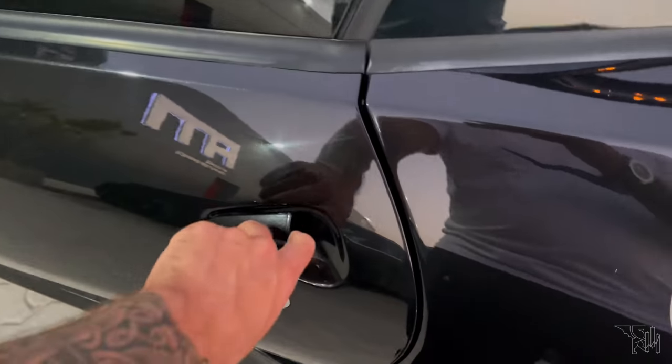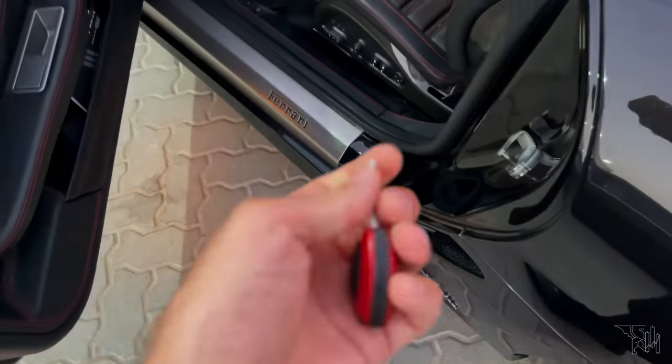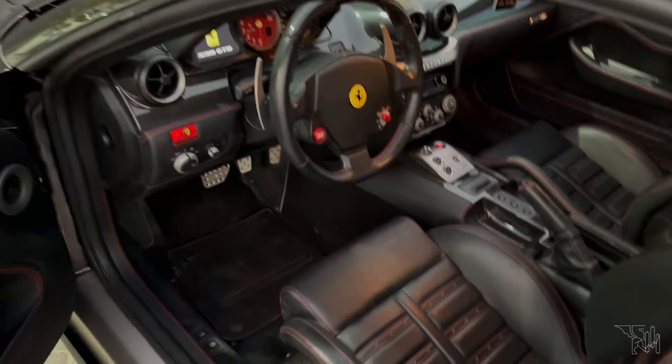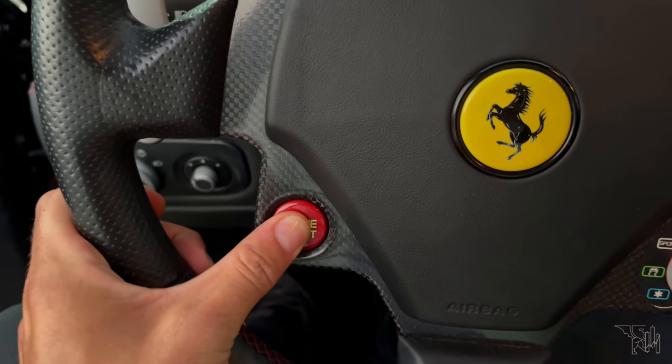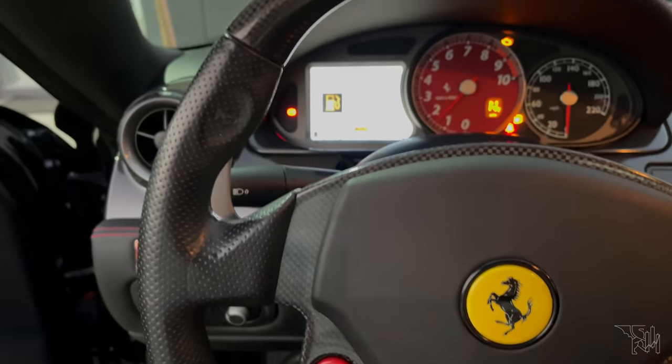All right, so there is the magnificent key. There is the magnificent interior. We need to put in the key, turn it. Then I've got to get settled and then I need to get some gas, because it's on empty.